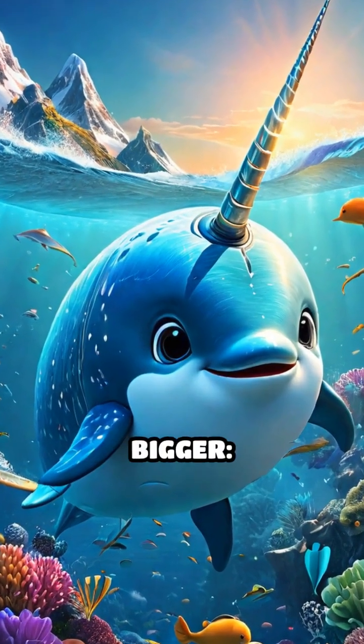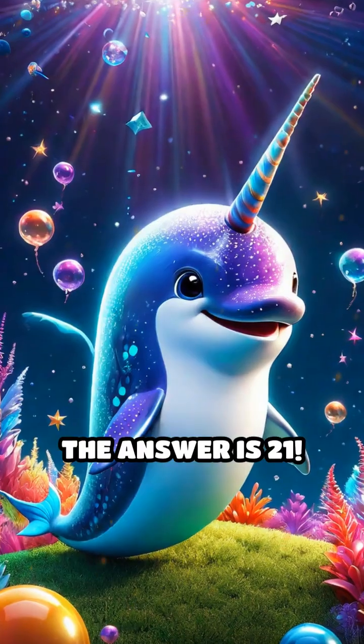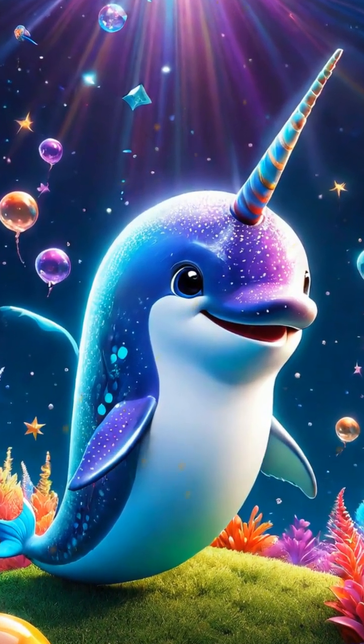Which number is bigger? 12 or 21? Ready to guess? The answer is 21. 21 is more than 12. Nice work.